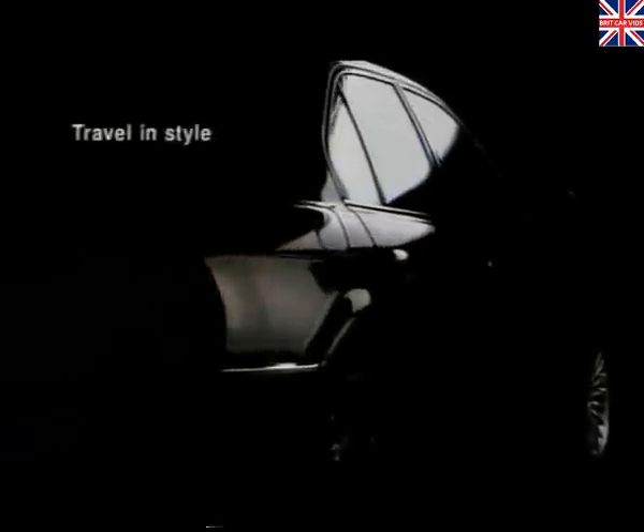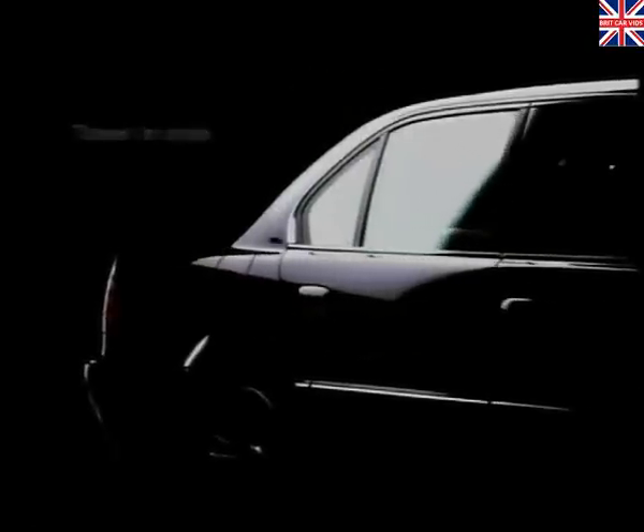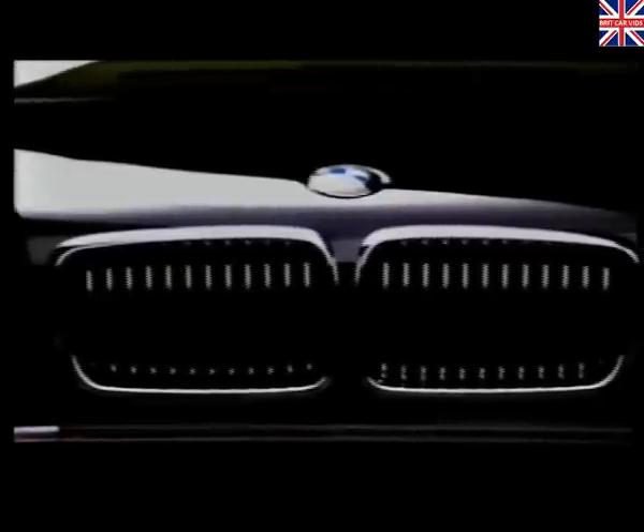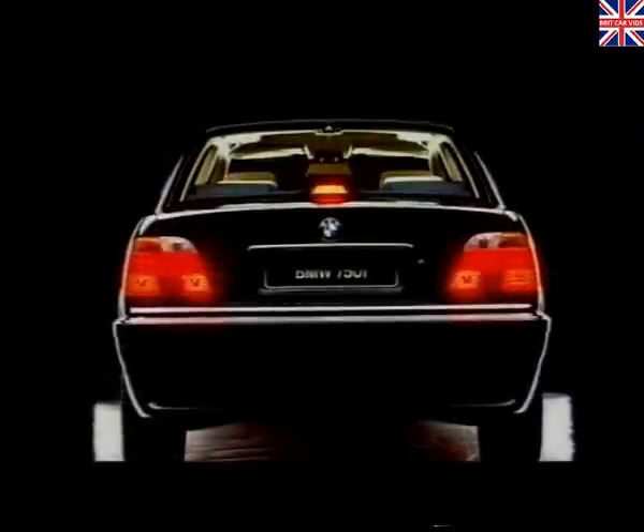The styling of the 7 Series has always given it a presence that is very much its own. And for 1999, a number of enhancements have been introduced to give it a sleeker and even more purposeful appearance. New sculpted headlamps and indicator lenses. A more pronounced kidney grill. Newly designed alloy wheels. New rear light clusters featuring brilliant optic glass. A distinctive chrome strip on the boot lid.